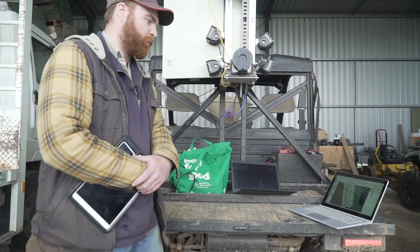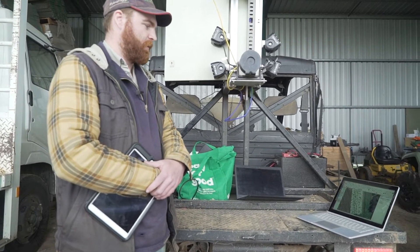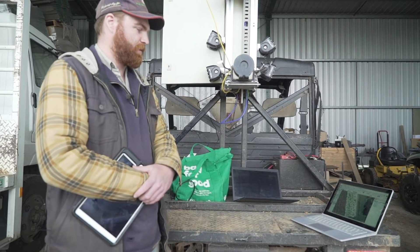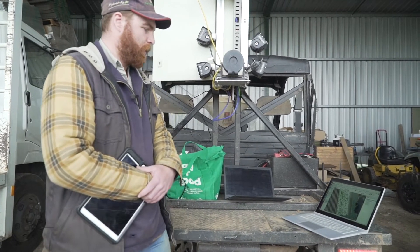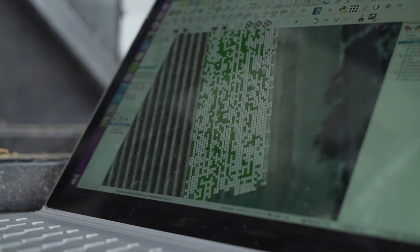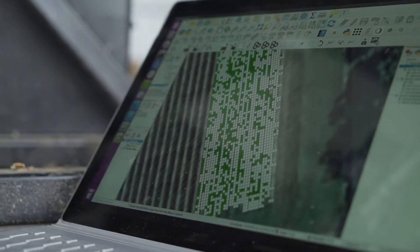This is a map we've produced for the grower, and they've indicated they wanted to see every section of the tree that's above a certain stage. In this case it's 50% king bloom. This shows the different sections within the orchard that are above that stage for them to action with a sprayer. The key part about what we're doing when we're building this technology is making sure we're accurately capturing what's on the tree.